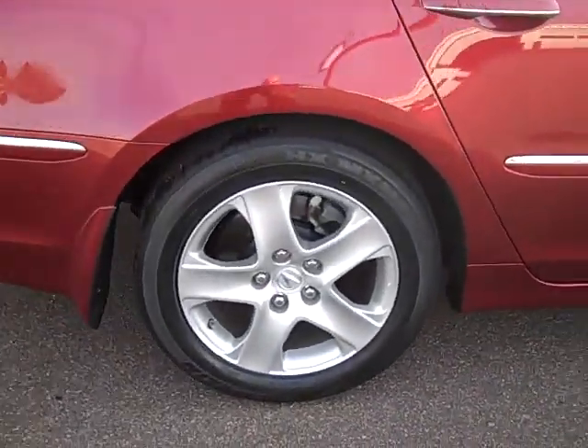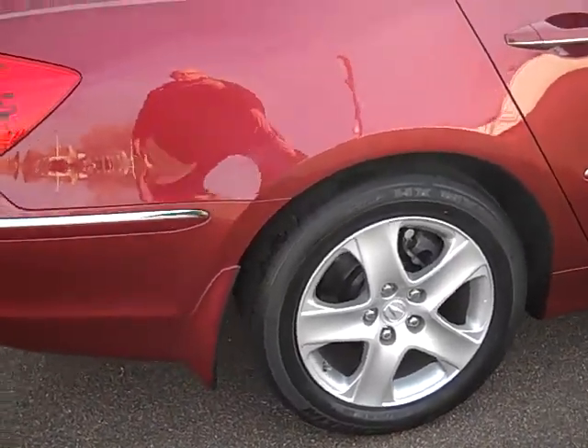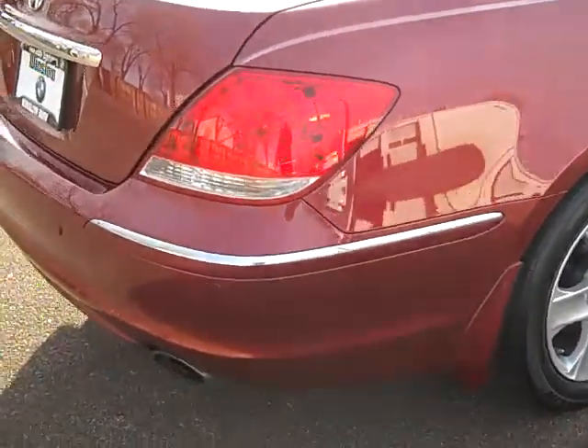The tires are in good shape — I'd say probably 60% tread wear left on it. The fourth wheel does not have any abrasions either, so there's only one time that I forgot how to parallel park.